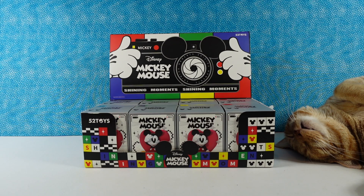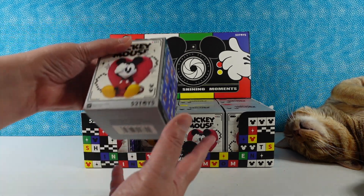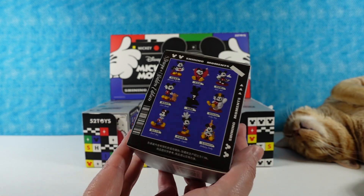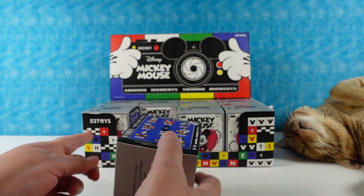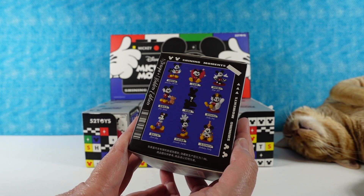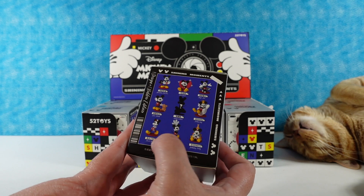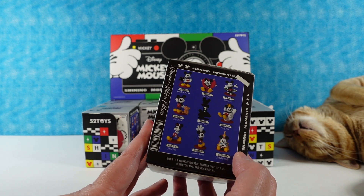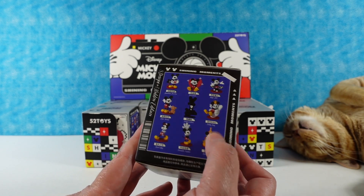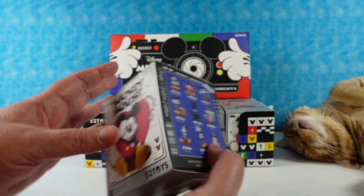Hey guys, it's Shannon and Paul and Jack, and today we are here with some fun Disney Mickey Mouse figures. These are from the Shining Moments collection. There are nine to collect and we only have eight, because one is a secret and really hard to find, so hopefully we'll find it. These are all Mickey Mouse, probably going to find a lot of Mickey Mouse today. They have different poses that they're in, so we're excited to see all of these.